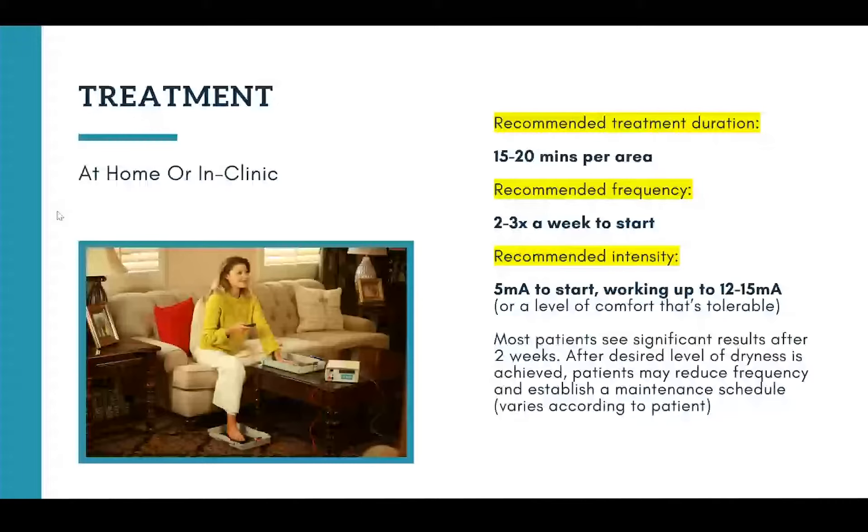How often do patients use the device at first? We recommend two to three times a week to start, basically every other day. It's very common for patients who want to overtreat — whether from online forums or just being in a hurry to see results — wanting to use it every day or even multiple times a day for 30 to 40 minutes. We do advise against this. You really want to be patient for that first two weeks, which is around how long it takes to start seeing results. Everyone's body is different, so we urge doctors, physicians, dermatologists, and pediatricians to work with your patients to develop a treatment schedule that really works for them.